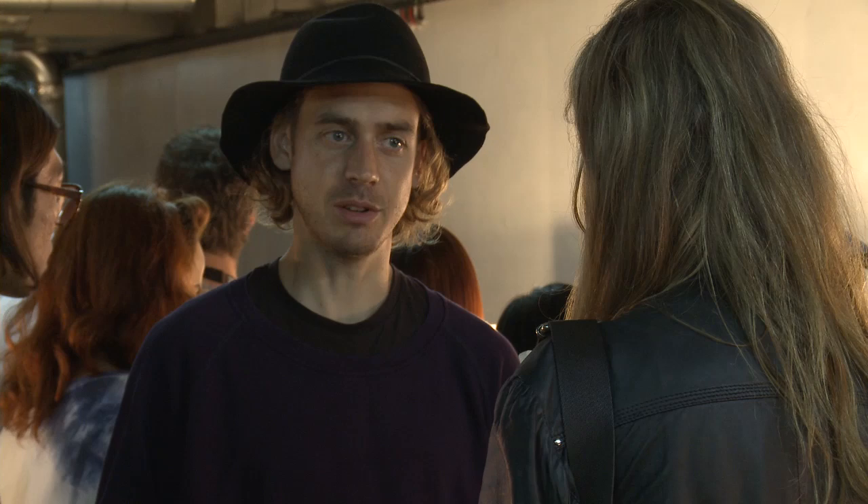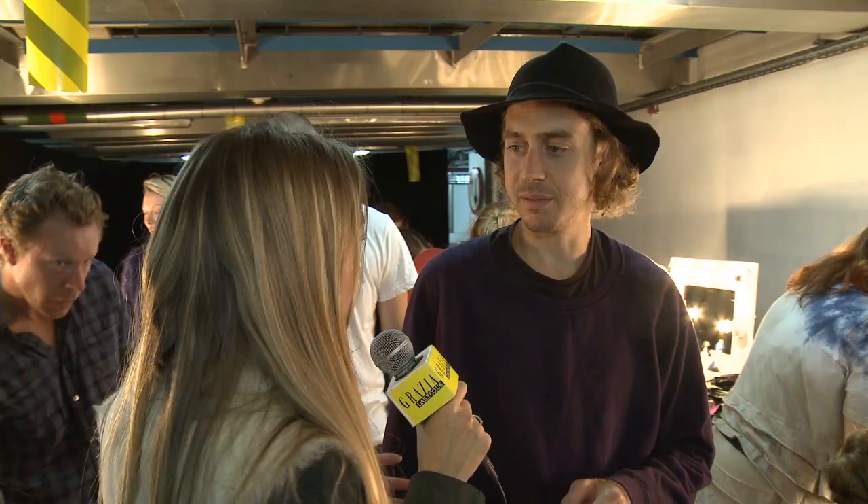I'm going to go and speak to James Pesci, who is working with John Frieda today for Peter Pilotto. We're keeping it somewhat simple — it's a center parting, hair pulled down, nice and clean, blown out over the ears. Could you maybe just talk me through which products you've used to create this amazing chignon?